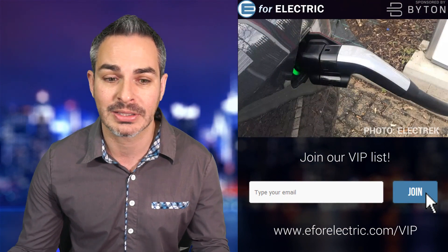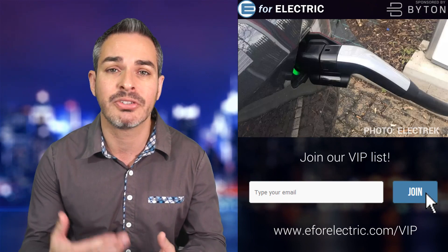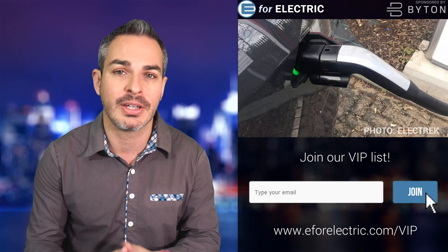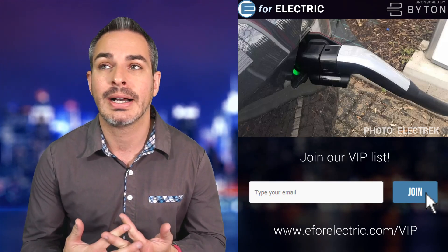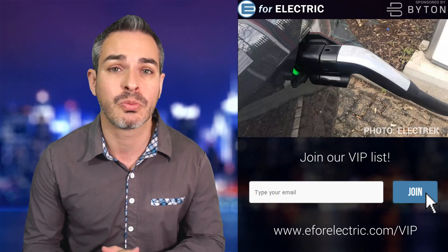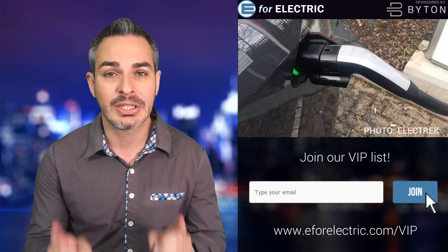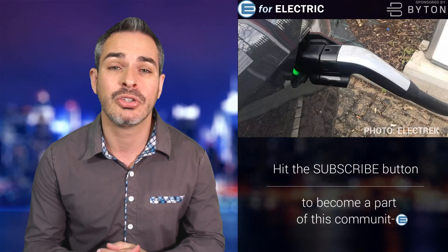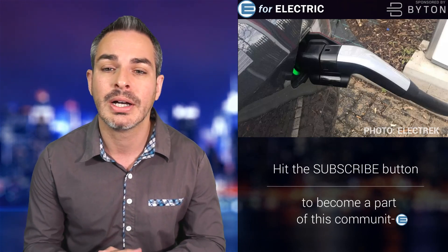If your Model S or Model X was made before May 1st, which is most of us, you can still have it retrofitted. It will cost 500 euros but they'll give you the adapter for free. That might sound like a lot, but if you rely on fast charging networks when you travel, it's very much worth it for an $80,000 or $90,000 car. By comparison, the Chademo adapter they've been selling costs more than 500 euros and only charges up to 50 kilowatts.